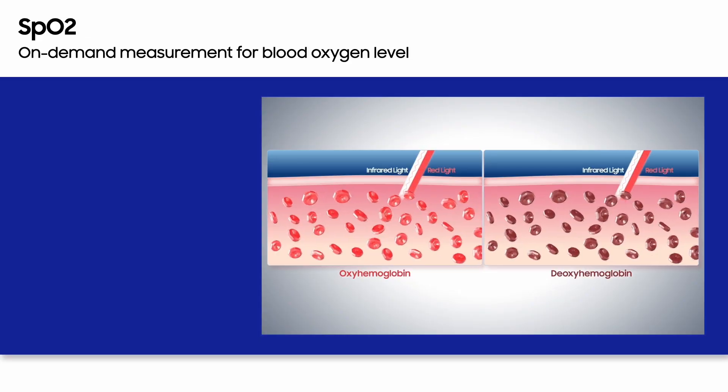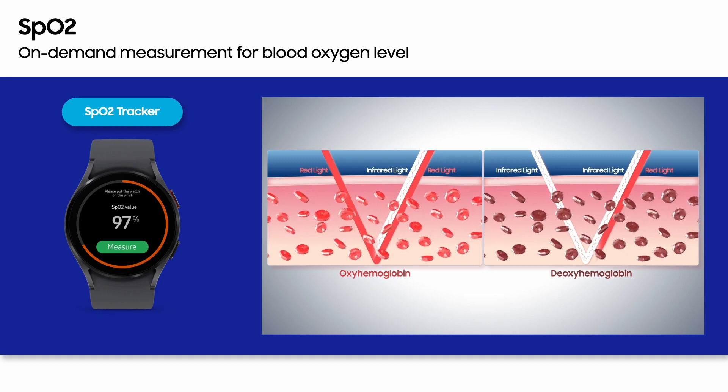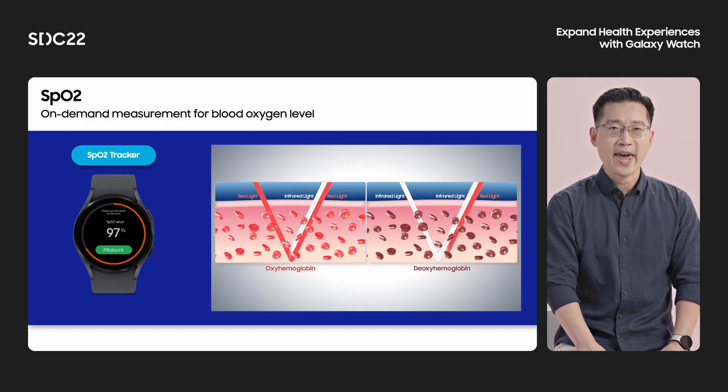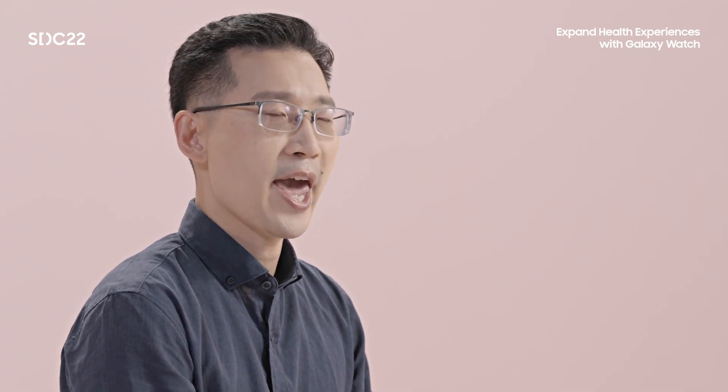Now let's look at the SPO2 tracker that can measure blood oxygen level. The SPO2 tracker measures oxygen saturation using the different absorption rates for red light and infrared light of the PPG sensor. The algorithm analyzes the absorption rate difference between red light and infrared light by simultaneously shooting the two sensors into the blood vessels and calculates the SPO2 value accurately. Observation of oxygen saturation can help in monitoring exercise intensity control and post-exercise recovery in combination with heart rate. Keep in mind that blood oxygen measurement is intended for fitness and wellness uses only, not for the diagnosis and treatment of any medical conditions.